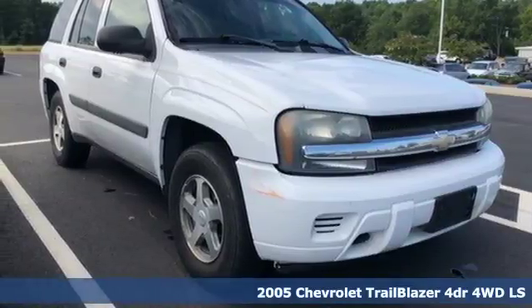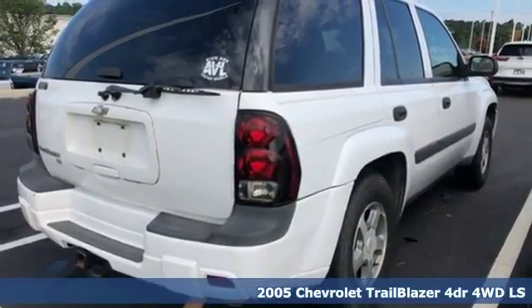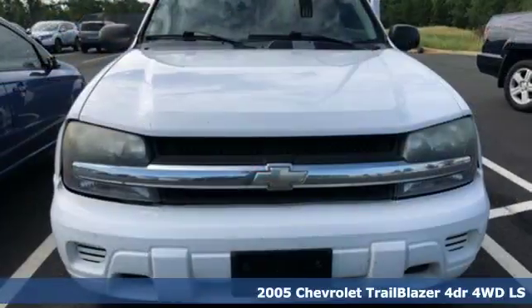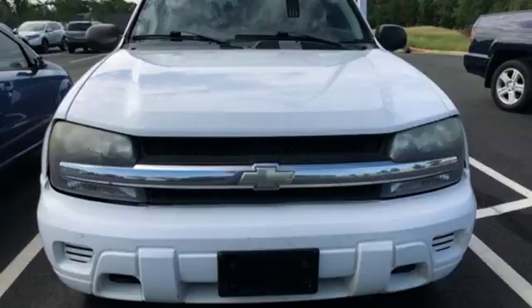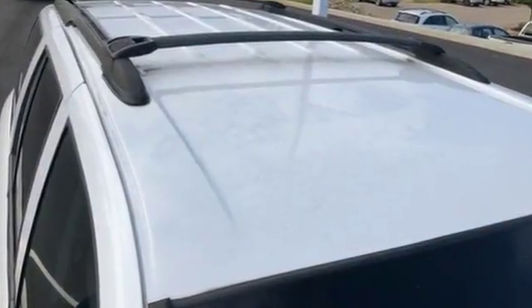It's a 2005 Chevrolet Trailblazer. Features include dual-zone air conditioning, a six-speaker sound system with a CD player, numerous power accessories, 16-inch alloy wheels, and four-wheel vented anti-lock disc brakes.